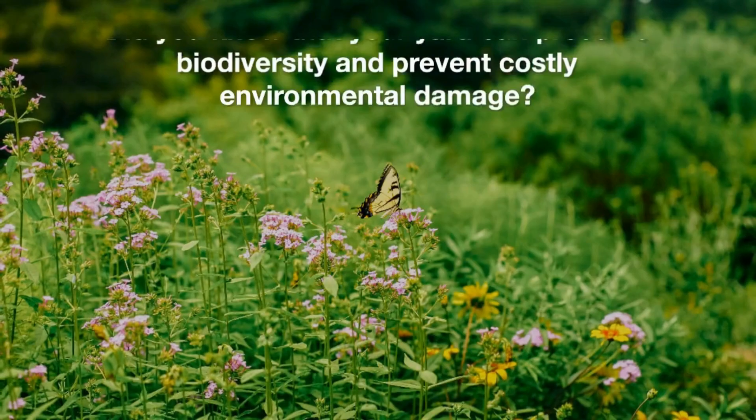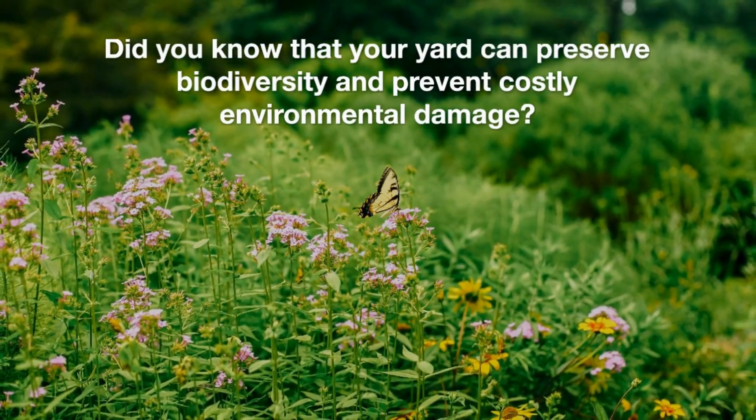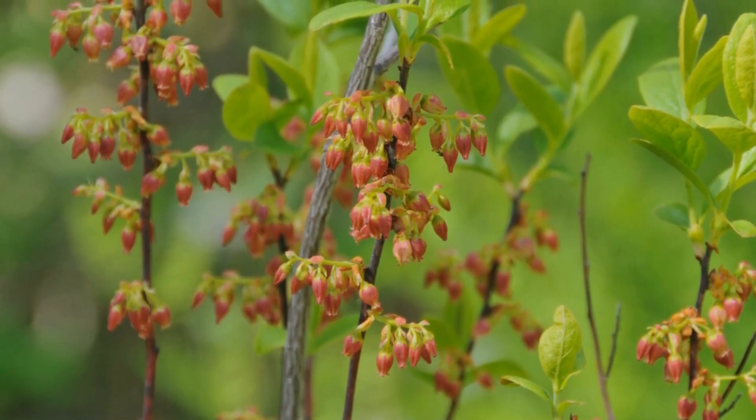Plant this, not that. Did you know that your yard can preserve biodiversity and prevent costly environmental damage? Replacing invasive plants with native plants can have a huge impact.